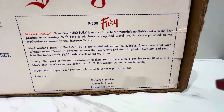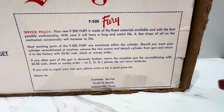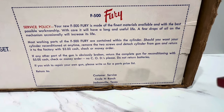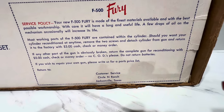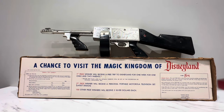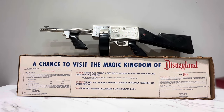Service policy: your new F-500 is made of the finest materials, the best possible workmanship. You can recondition it for five dollars. Customer service: Jacksonville, Texas — near where I am, except I'm in Florida. This thing takes four freaking D batteries, and it's a cap gun, so you actually probably load it in the magazine. I wish I had caps, man. This thing was so beastly. The other thing is this thing is freaking spacey — look at this.